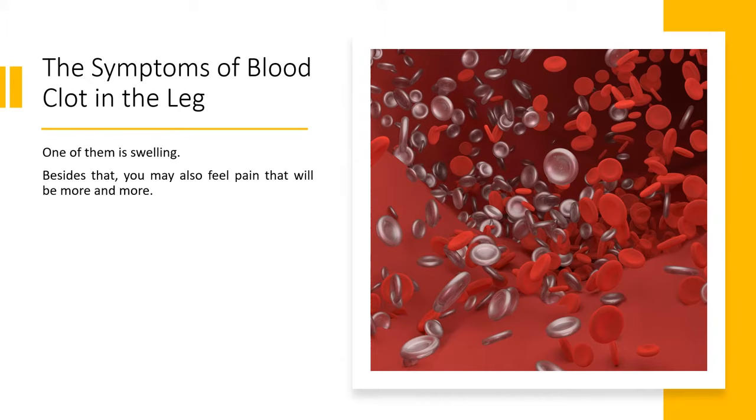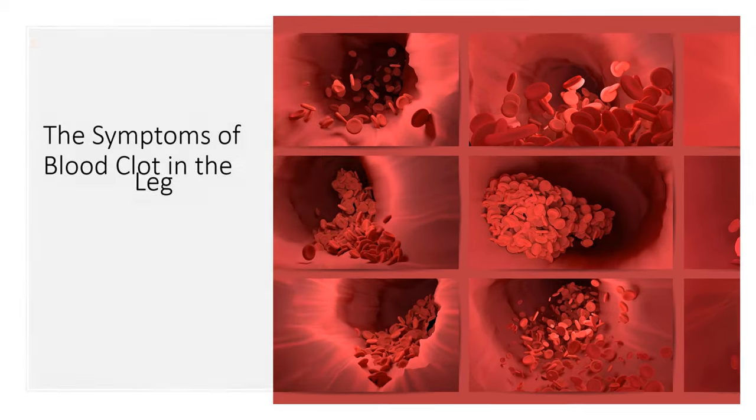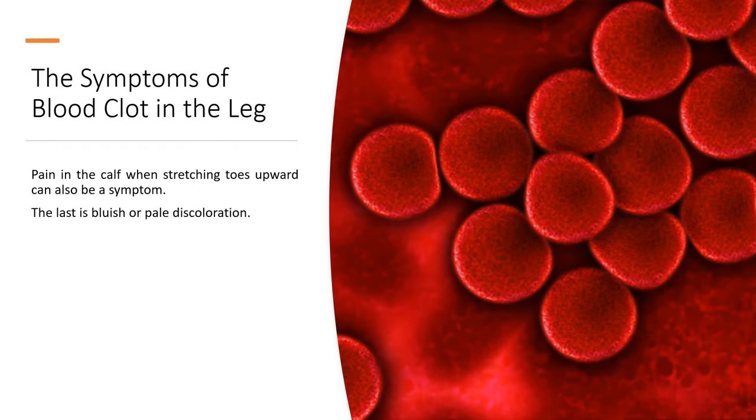The symptoms of a blood clot in the leg include swelling, and you may also feel pain that will get worse and worse. Tenderness also becomes one of the most common blood clot symptoms. A warm or even hot sensation is another symptom. Pain in the calf when stretching toes upward can also be a symptom, and the last is bluish or pale discoloration.